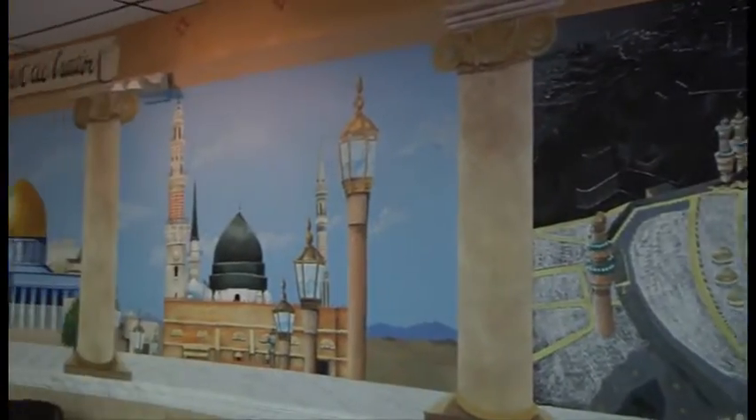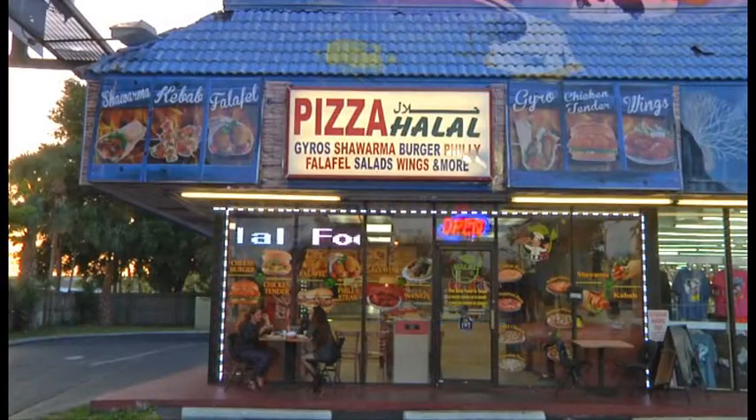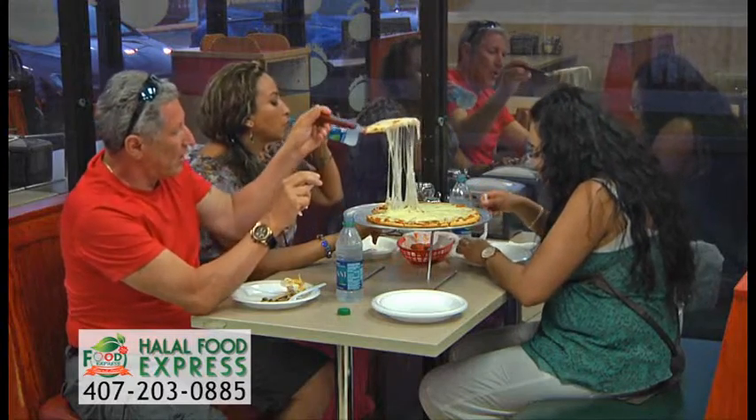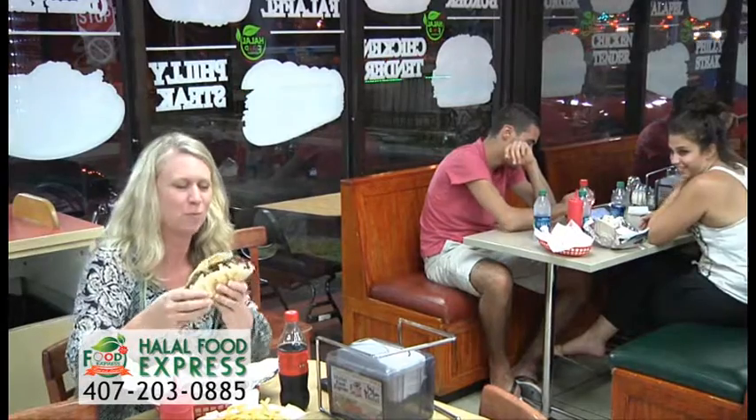From the Old Town of Jerusalem to Orlando, Florida, for the best halal food in town, visit Halal Food Express on International Drive, where hungry diners enjoy a variety of delicious halal Mediterranean foods.